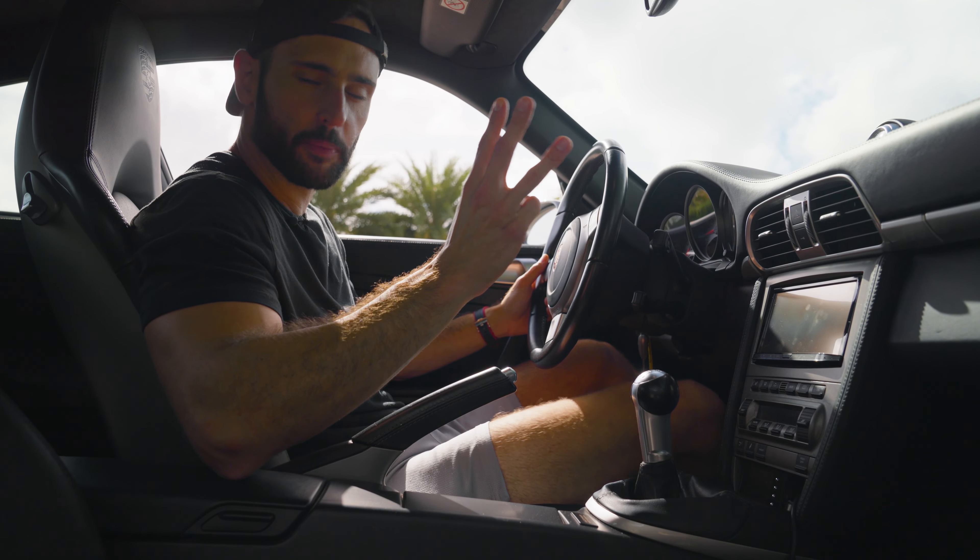I'm going to press the button — just triggered 21 pounds of boost. This is probably going to be terrifying. First gear, let's see what we got. Oh my god. Yeah, this is borderline ridiculous. It doesn't feel any slower than that stage 2 Turbo S we drove a couple days ago, because this car is so much lighter. Holy shit — and I haven't even gotten into third gear. I do appreciate the fact that it's all-wheel drive because it does put the power down. It's a lot faster in the car than I'm accustomed to.